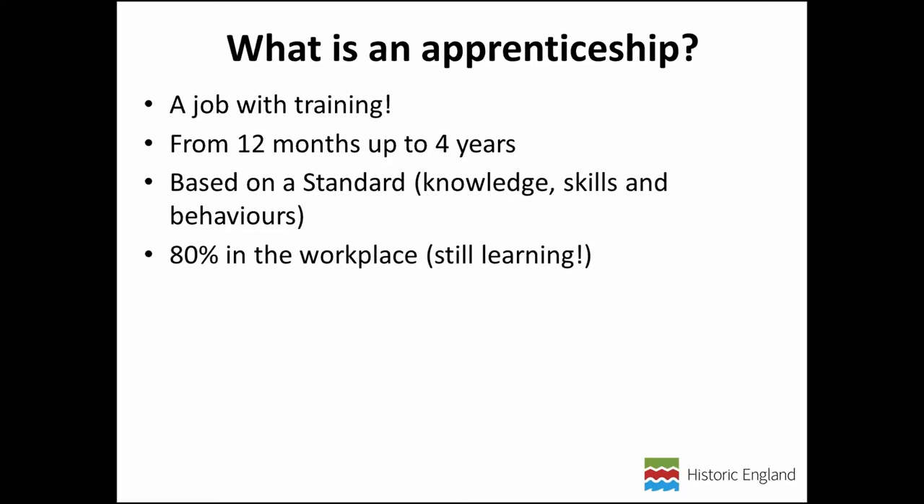The main difference from a work-based training placement is that in an apprenticeship you spend at least 20 percent of your time undertaking a formal taught training program called 'off the job.' There are different models: it could be done on a day-release basis where the apprentice goes once a week to college or university, or it could be done in intensive block releases spread over the period. The formal training element is usually taught by a college or university.